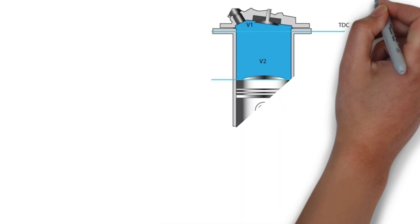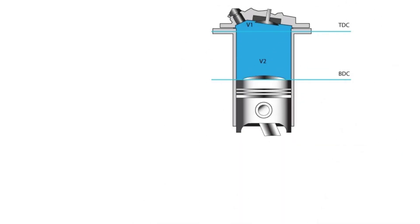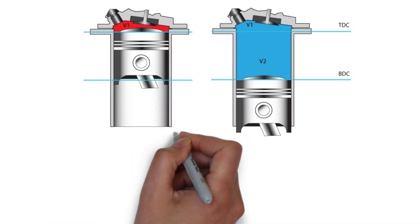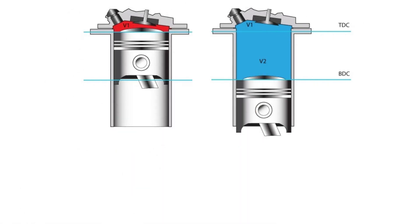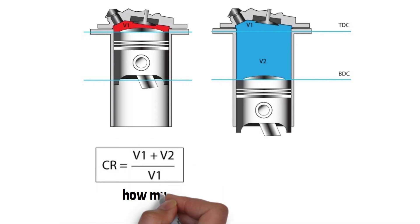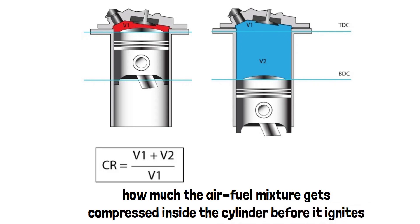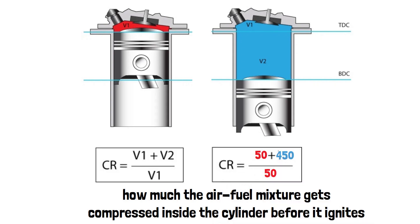The compression ratio is basically a comparison of two things: the volume of the cylinder when the piston is at the bottom versus the volume when it's at the top. In simpler terms, it tells us how much the air-fuel mixture gets compressed inside the cylinder before it ignites. For example, if the ratio is 10 to 1, that means the air-fuel mixture is compressed to one-tenth of its original volume.